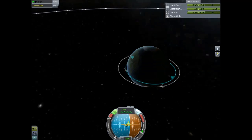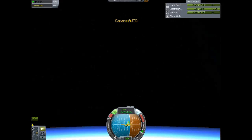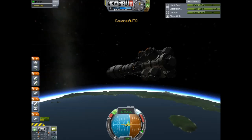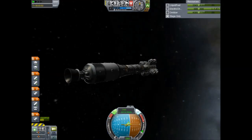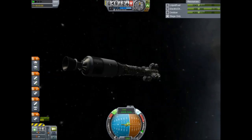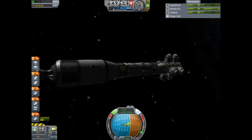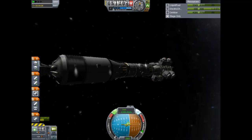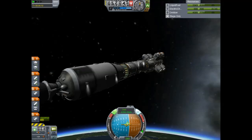Main engine cut off. Altitude 45 kilometers. Rocket now more than 100 kilometers downrange. Just past 50 kilometers in altitude. Speed of almost 2,400 meters a second — going more than 2 kilometers every second of the flight.